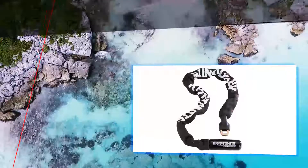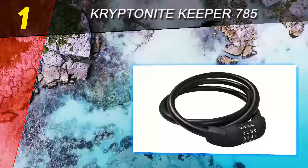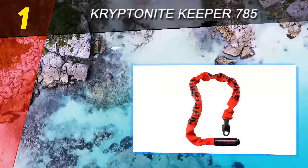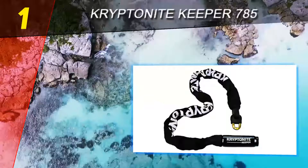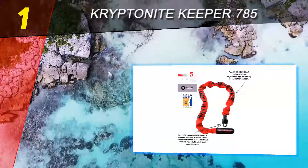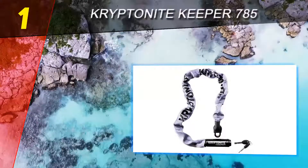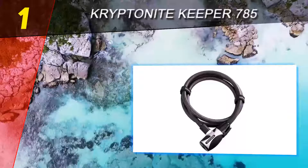Coming in at number one on our list: the Kryptonite Keeper 785. The Keeper is a chain covered in nylon fabric to prevent damage to your bike frame. The links are made from 3T manganese steel — a great choice for a bike lock as it is very hard and therefore difficult to cut.